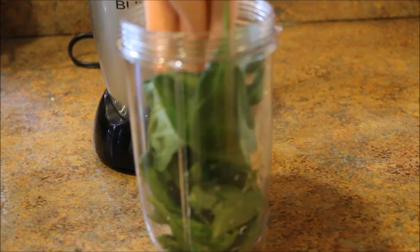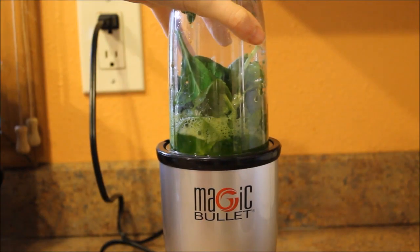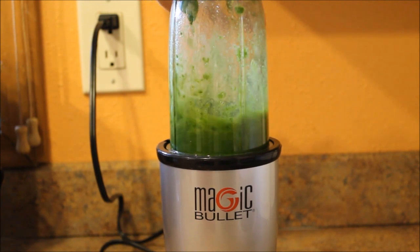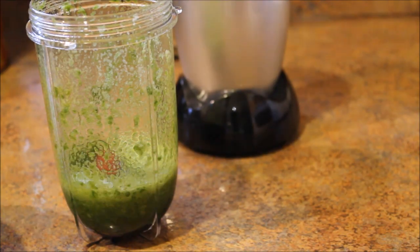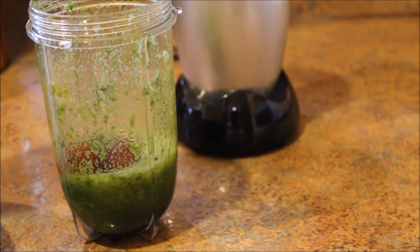For breakfast, I am just making a green smoothie and some sausages. For my green smoothies, I always just kind of wing it. Here I'm adding some strawberries, which will make it brown for a little bit.